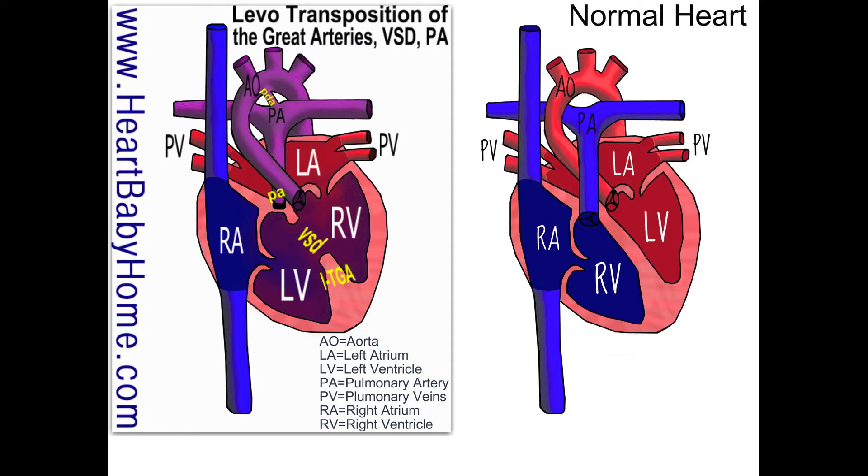And it looks like that is it for heart number 49. If you appreciate this video, please subscribe to my channel, and if you have any questions or you would like me to draw you a new heart image, you can find me at heartbabyhome.com/contact. I'm also on Facebook, Pinterest, and Twitter. Thank you.